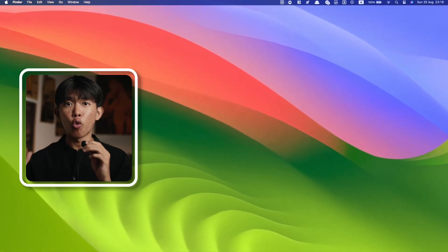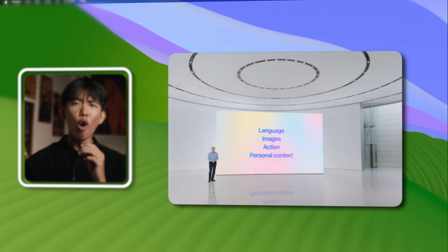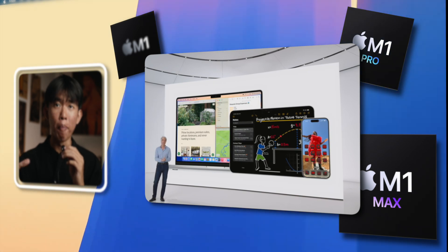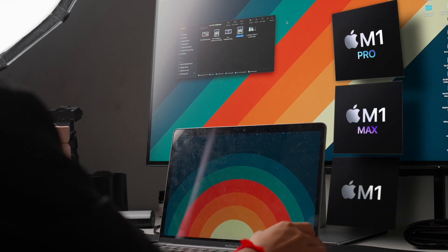But the question is, with Apple moving closer to AI on their roadmap, how will older machines like the M1 models perform on those updated macOS? And the question is, can it run macOS Sequoia smoothly?